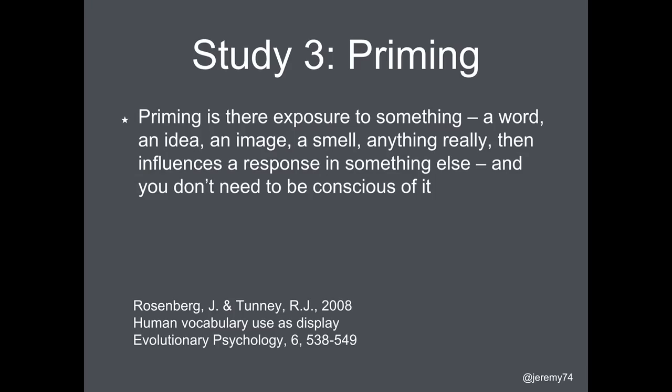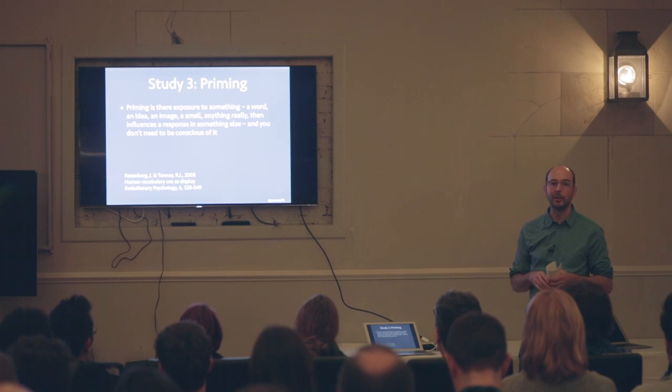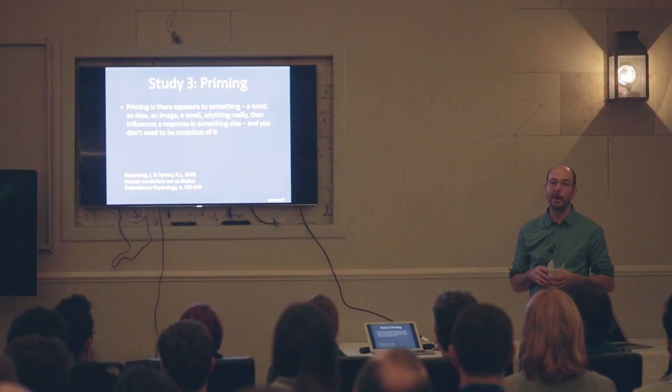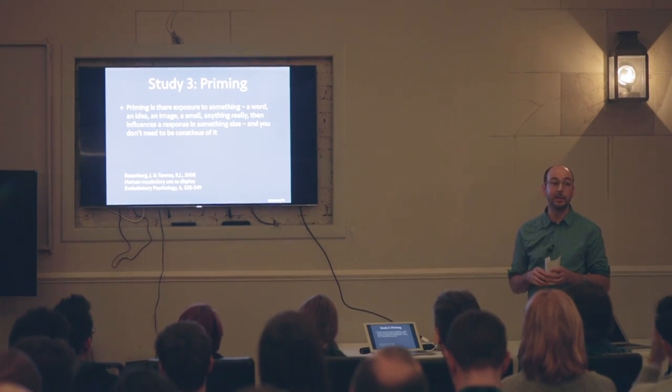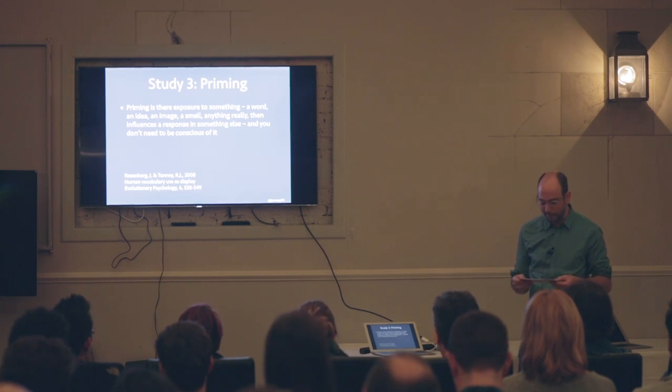The final study is on priming. Imagine you're at work and someone next to you mentions Italy, and at the end of the day you're talking to your partner about where you might want to go on holiday and Italy suddenly pops into your head and you don't know why — that would be a simple example of what priming is.